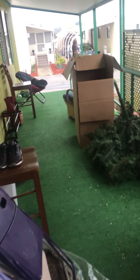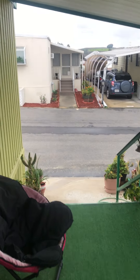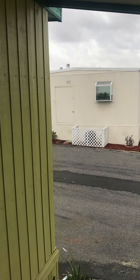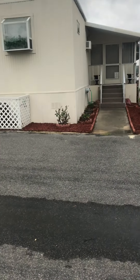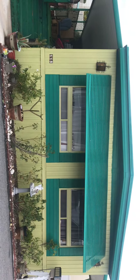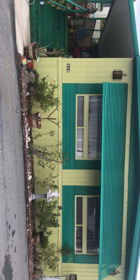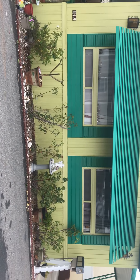Let me walk up front and get a shot of the front of the house here. And that's your house from the front. Alright, I don't think I missed anything. I will talk to you soon.